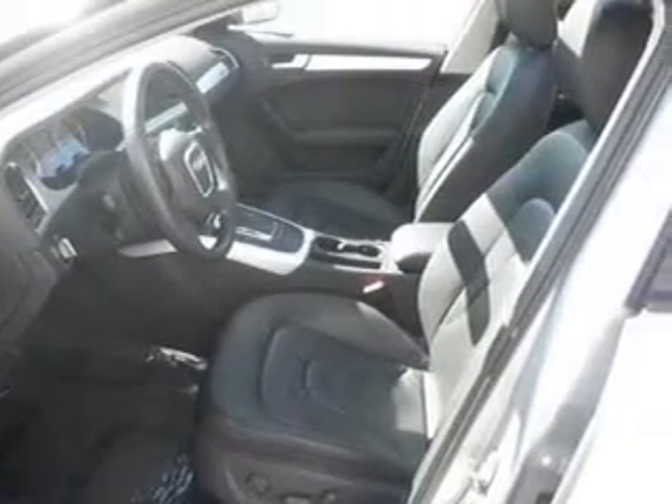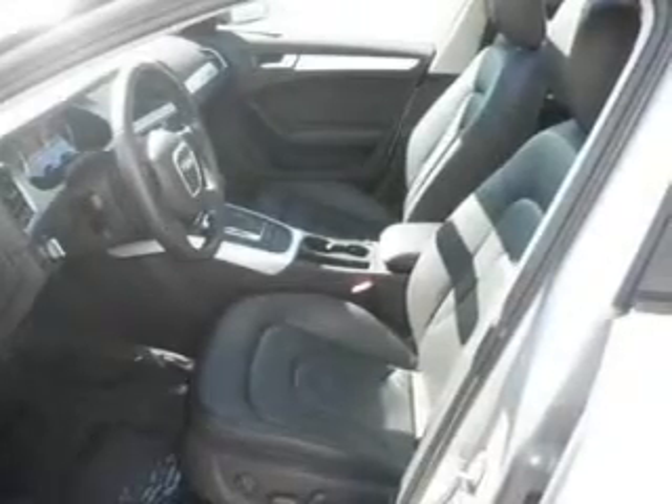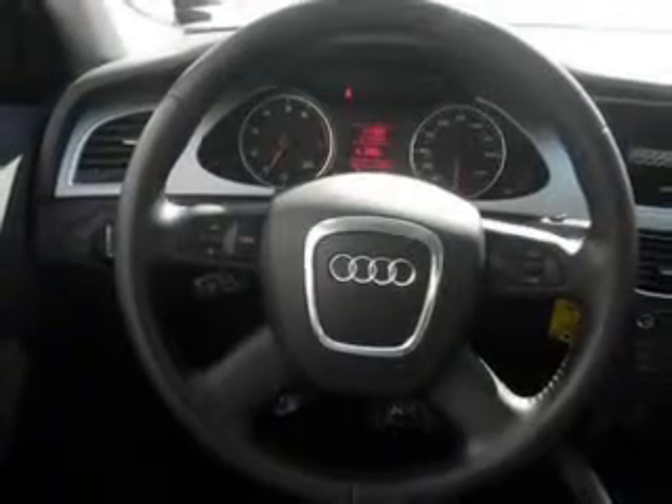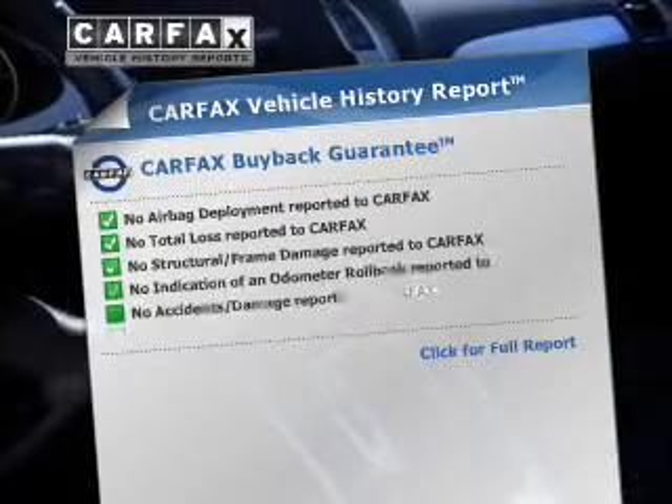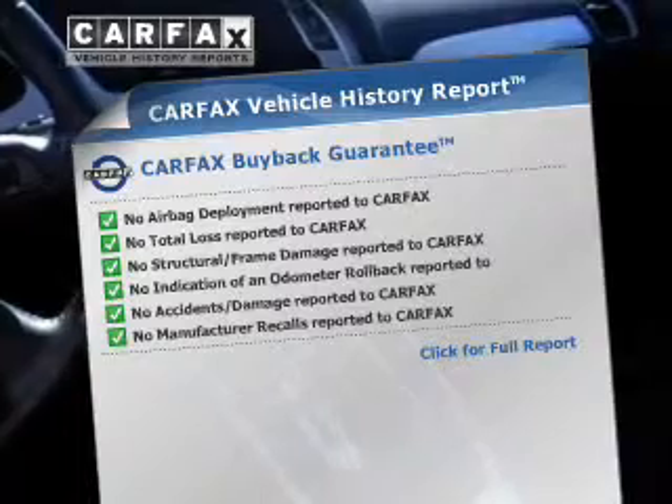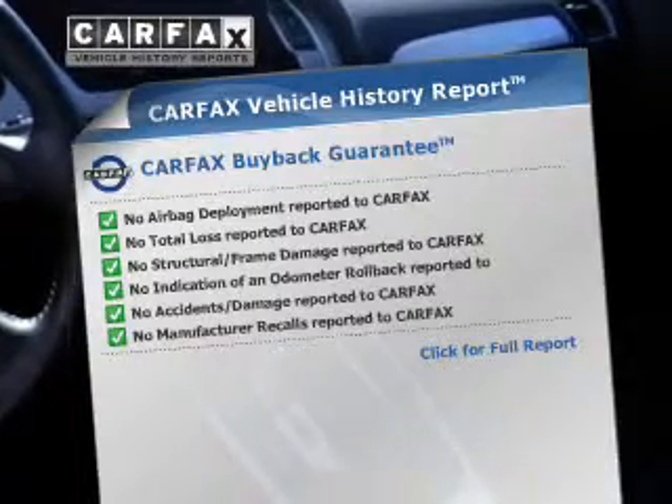Premium wheels give a more luxurious look. The anti-lock braking system will help deliver you safely to your destination. Let the outside in with a power sunroof. Rest easy knowing this vehicle comes with a Carfax Vehicle History Report from Carfax, the most trusted provider of vehicle information.